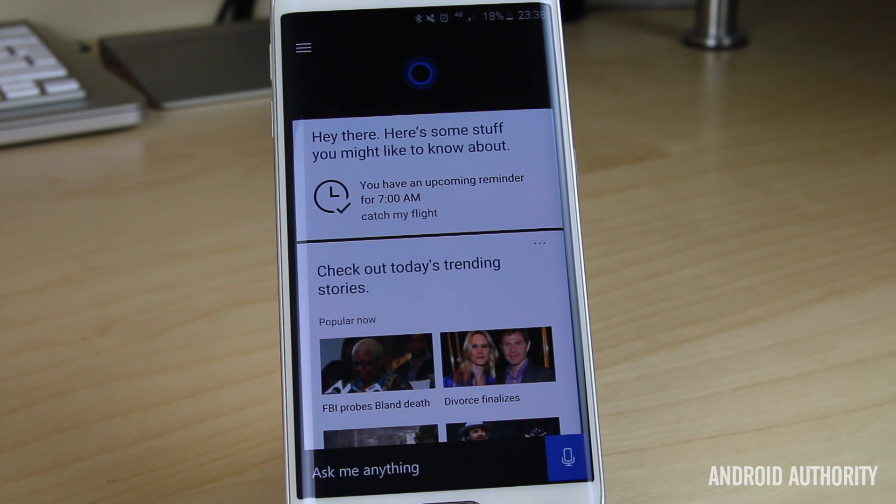Hey, what's up guys, it's Nirav here from Android Authority, and yes, in front of us here is Cortana, which is Microsoft's voice assistant and their answer to Google Now on Android and Siri on the Apple iPhone. If you've been following AndroidAuthority.com, you'll have read that Cortana is coming to Android, and today we've actually had a first look at Cortana for Android thanks to a leak. We've got Microsoft Cortana running on the Galaxy S6 Edge. It's not the official version of the app so there may be some bugs, but we thought we'd bring you a quick hands-on and look at how it compares to Google Now.